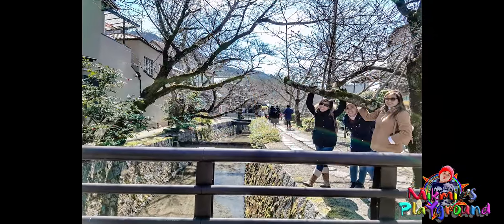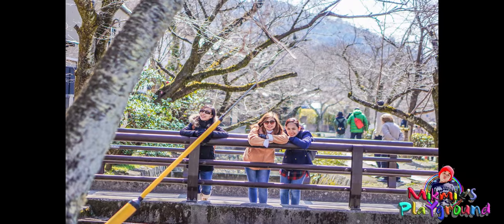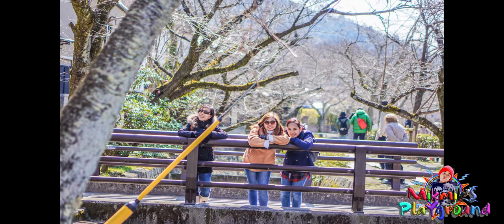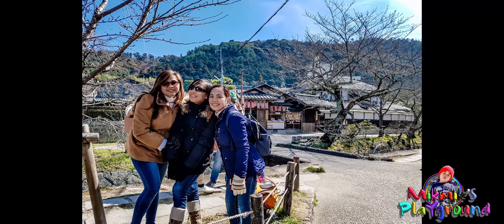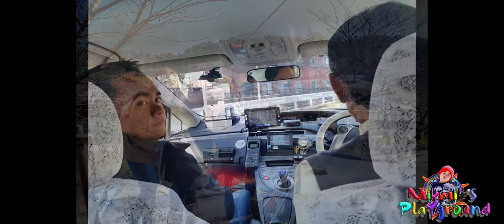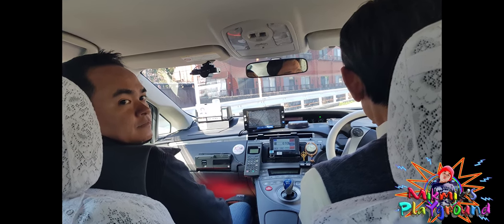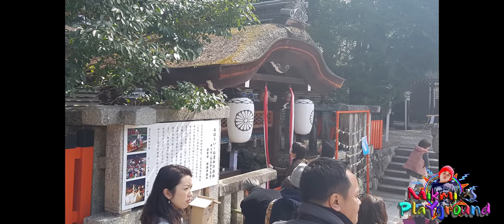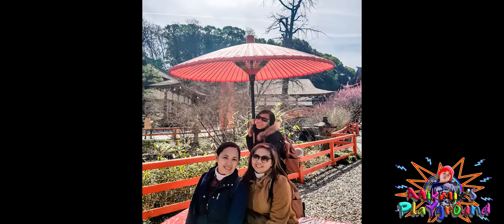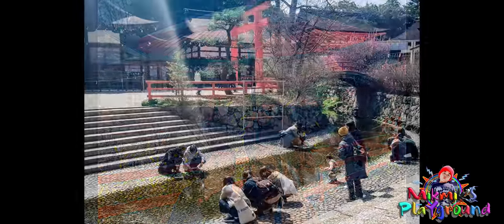At 11 a.m., they tried to follow the trail of the Philosopher's Path. After a few meters, they got tired of walking, so they decided to go to the next stop. They took a cab going to Shimogamo Shrine; fare is around 800 yen. At 11:30, they arrived at Shimogamo Shrine. Admission here is free.